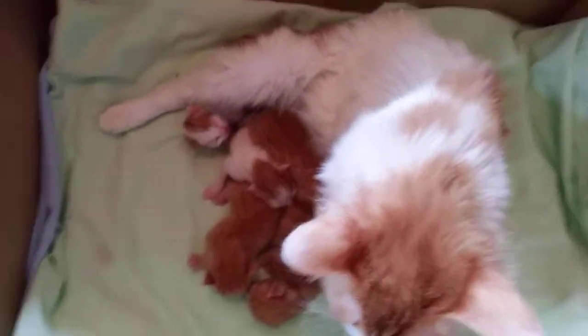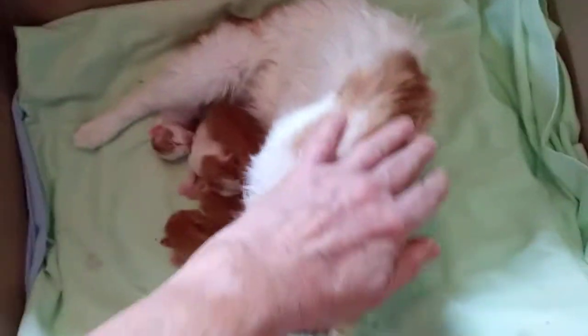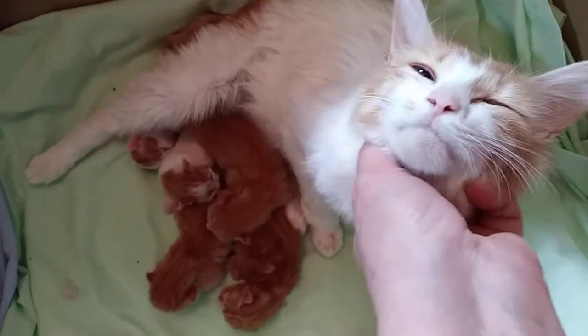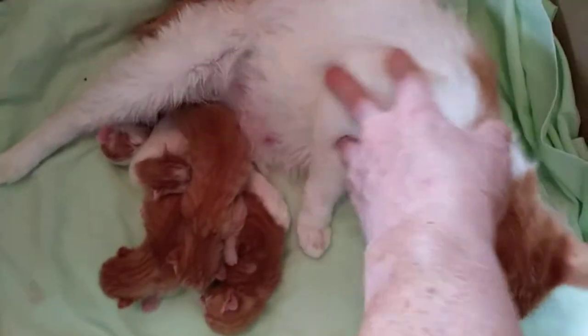Here's Cookie and her beautiful babies. They were born on April 28th, and she did a really good job — didn't really need any help, nursing everybody right away like a real pro. And that was her first litter.